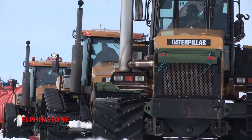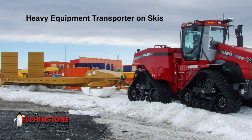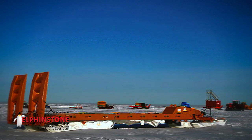Heavy equipment transporter on skis. This unique unit is designed to carry machines up to 37,000 kilograms, while offering much the same functionality as a road-going low loader. It features hydraulic ramps to facilitate the safe and easy loading and unloading of machinery. In addition, the strategic location of the skis affords excellent oscillation for over-snow travel.